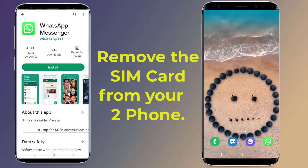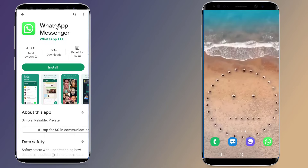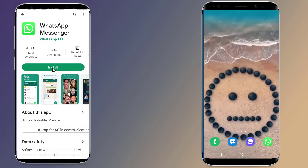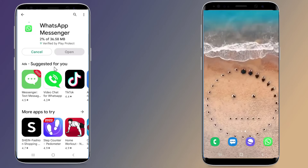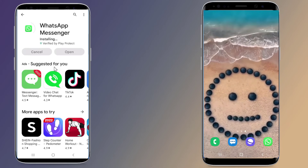Firstly, you need to remove the SIM card from your second phone. Install WhatsApp from the Play Store on your second phone. Please note that if you already have WhatsApp installed on this phone, uninstall and re-install it.